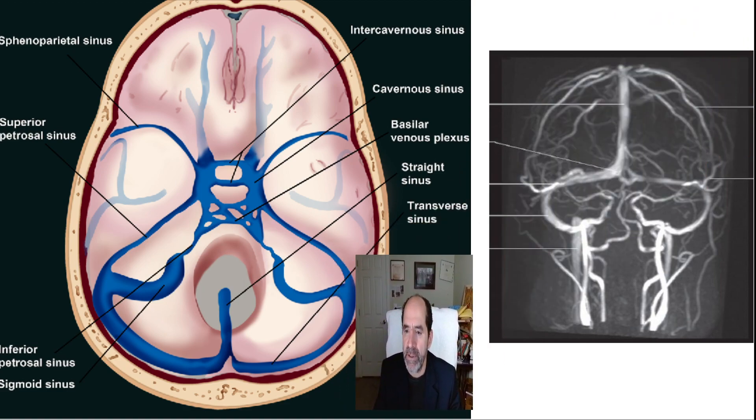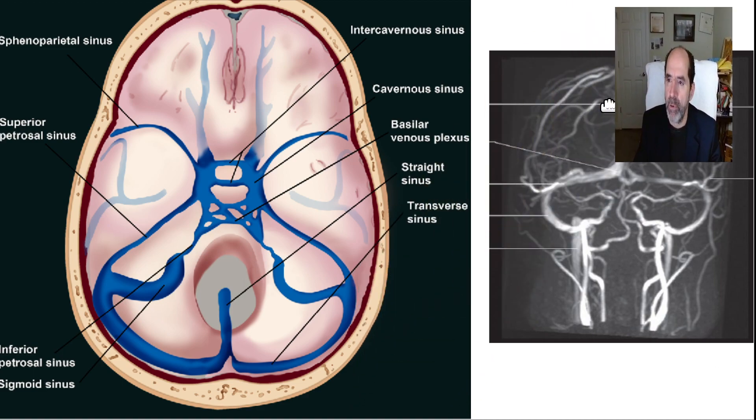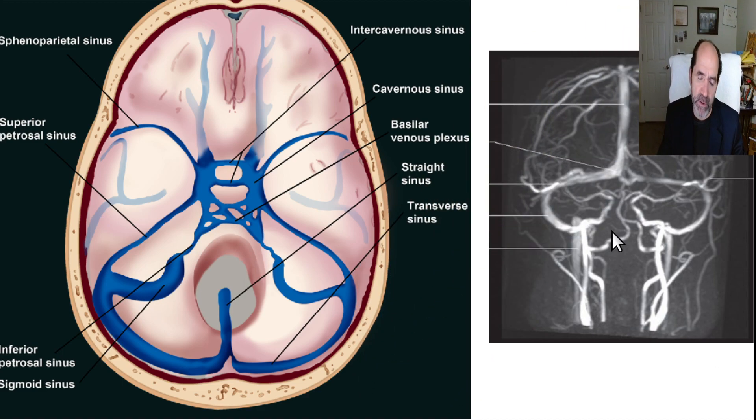Here is a magnetic resonance venogram — just what it looks like typically. I've looked at tens of thousands of these. This is pretty typical anatomy: the right transverse sinus is a little bigger than the left transverse sinus, the right sigmoid sinus a little bigger than the left sigmoid sinus, and the jugular bulb a little bigger on the right than the left. That's just normal variation. So there are three reasons why it's best to lay down on your right side, and the most important one is your stomach drains out that way, so you're less likely to get gastroesophageal reflux. Hope that was helpful.